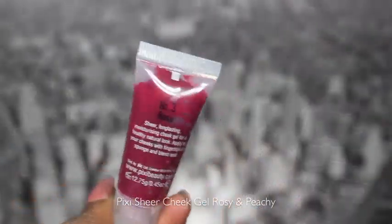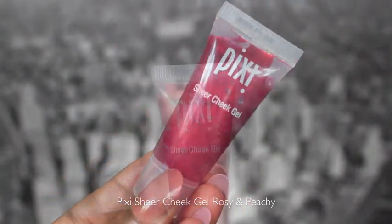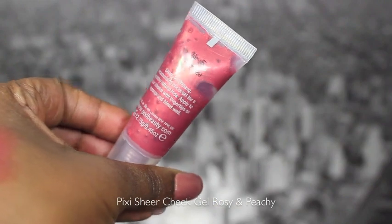I'm a Target junkie as many of you may know — I'm always tweeting about Target. I was in there last night and I picked up two of these Pixi Sheer Cheek Gels in the colors rosy and peachy. I really like Pixi products, especially their eyeliners. I thought I'd try these because I like cheek gels — they make your blush look more natural, they last longer, and they're really great as cheek bases. If powder blush doesn't last on you, use a cheek gel as a base and put a matching blush on top.